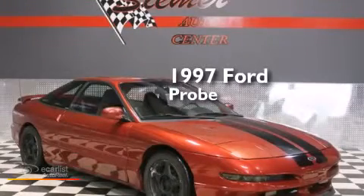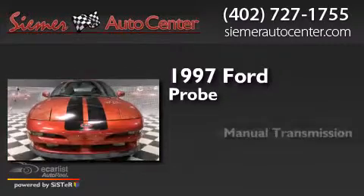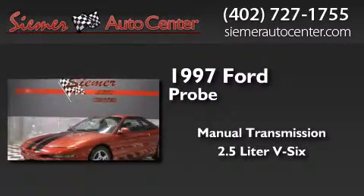This is a 1997 Ford Probe. This coupe has a manual transmission and a 2.5-liter V6.